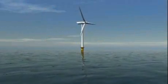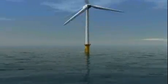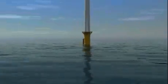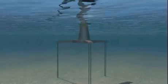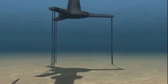The Glosten structure is a floating structure, and so it is suitable for deeper water. If you can have a floating structure, it means you have less foundation involved, and so you have less material and it's cheaper. It also means that you can go to much deeper water than you can with conventional structures.